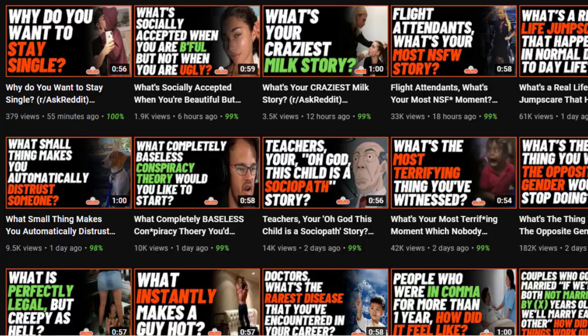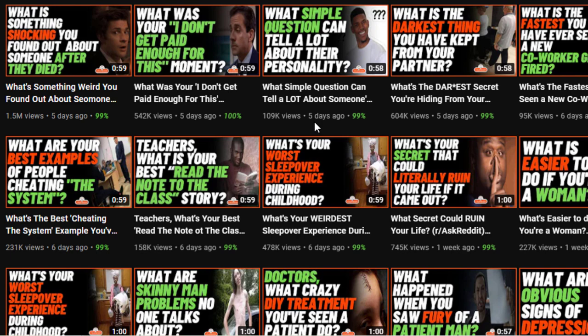These numbers really do blow you away, especially considering the time that they've had these channels and how much they're earning from them now. All these channels are doing are sharing crazy or funny stories via YouTube Shorts. As you can see on this channel, all their videos are under the 60-second threshold and are published in the vertical format for YouTube Shorts. Some of them can range from 100,000 to even over a million views — this one here has got 1.5 million views and was published just five days ago.